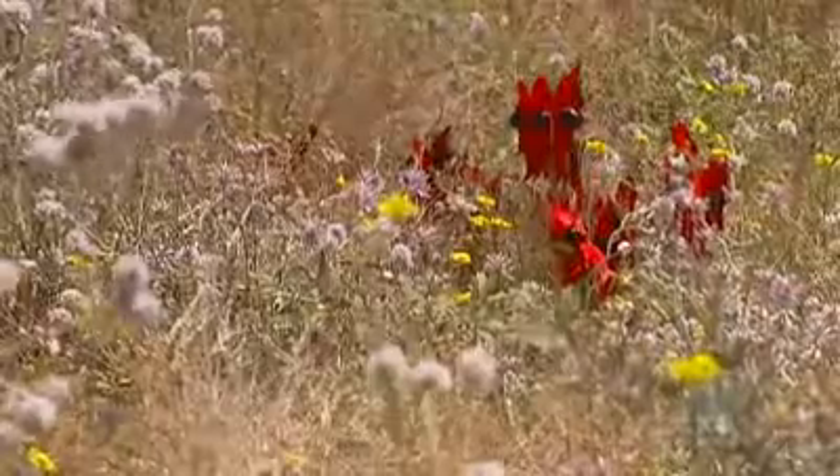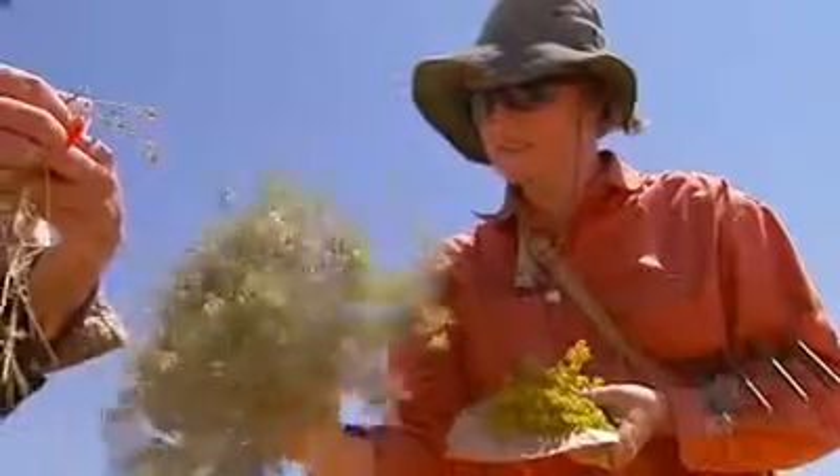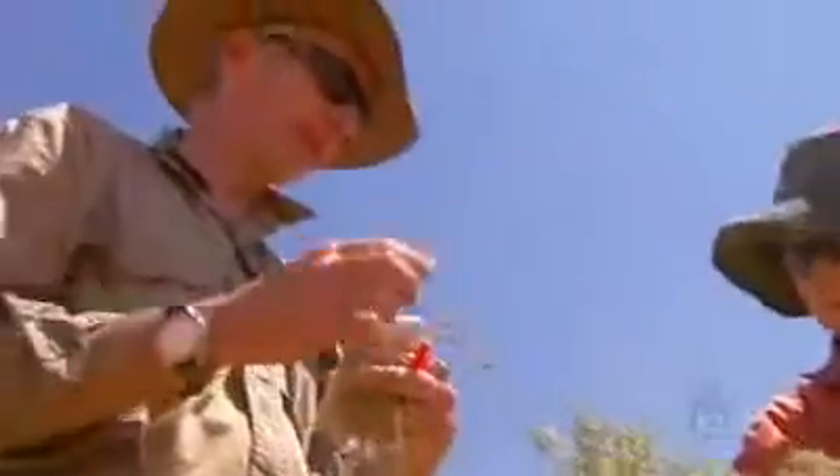There is, however, plenty of vegetation, with botanists collecting about 300 different species in the first 24 hours of the survey.